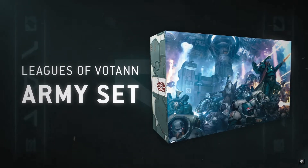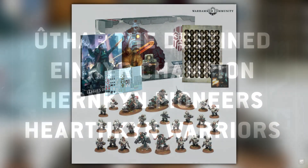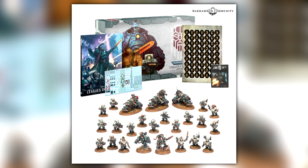So the main thing of course is the Leagues of Votan army set. You get all the models that you've seen in the background, you get the codex. This is basically what comes out before they release everything — we got it with the Black Templars, we got it with the Sisters. The confirmed price of this box set in British Pounds, this is if you're buying it from Games Workshop.